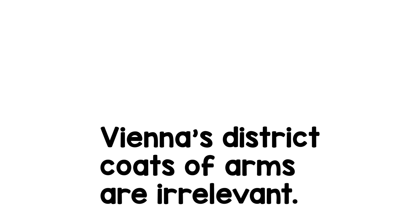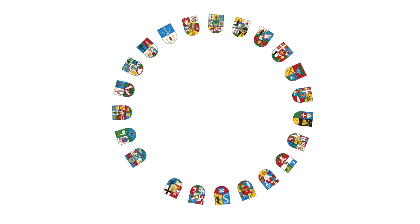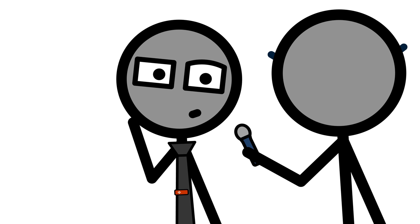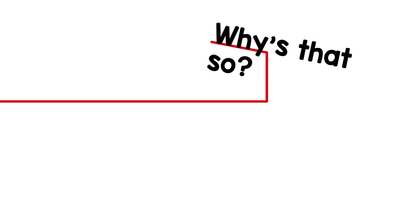Vienna's district coats of arms are irrelevant. Ask the average Viennese what the coat of arms of their district looks like, and answers will range from 'I don't know' to 'there are district coats of arms?' Close to no one in Vienna has any clue what these coats of arms look like, or that they even exist. They're hardly present in the cityscape, and even at district offices you've got to search them with a magnifying glass. Why is that so? Well, let's have a look at one.